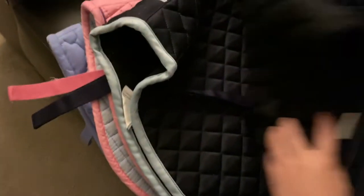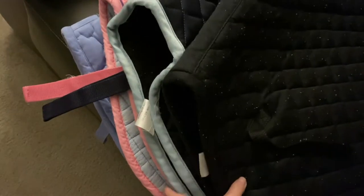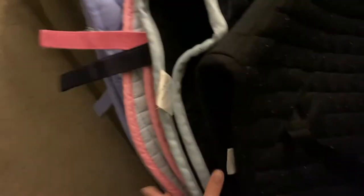We're a couple hours later, and as you can see, all the saddle pads are beautiful and clean and ready to go back to the barn.